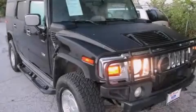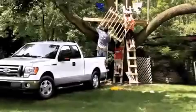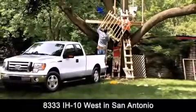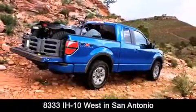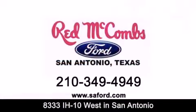Contact us today to arrange your test drive. Red McCombs Ford is conveniently located at 8333 Interstate 10 West in San Antonio. Contact us today to find out about our specials or visit us at SAFord.com. Red McCombs Ford.